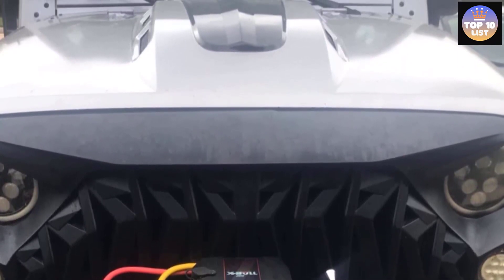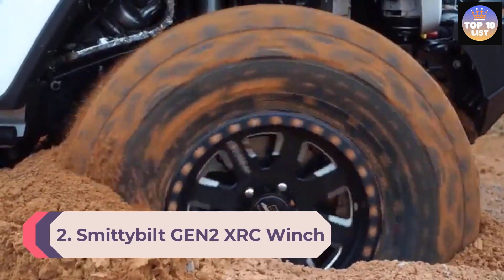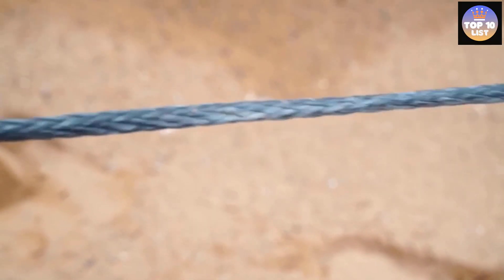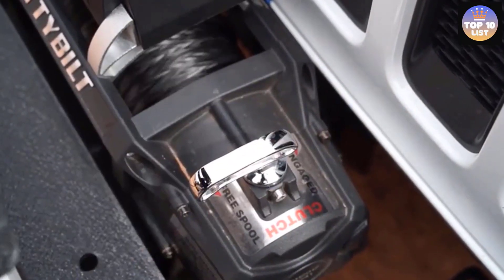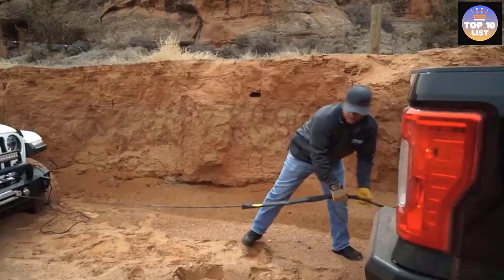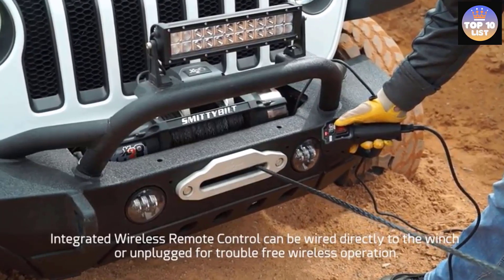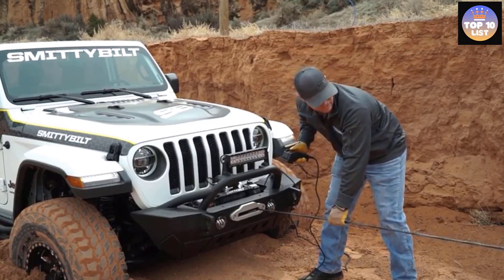Number 2: Smittybilt Gen 2 XRC Winch. The second best truck winch we've come across this year is the Gen 2 XRC, featuring a powerful 6.6 horsepower amphibious motor. It's one of the top picks for a huge audience of winch users with its 9,500 pound load capacity. If you need an affordable price without sacrificing efficiency and power, this is the product for you. It packs a three-stage planetary gear system with a gear ratio of 162.28 to 1 that allows you to tackle larger projects without stalling.